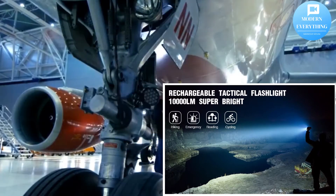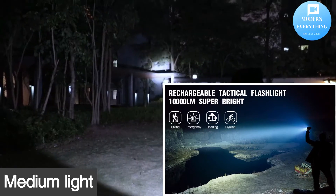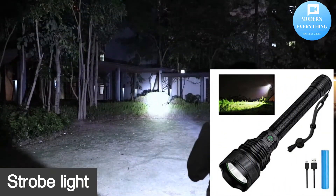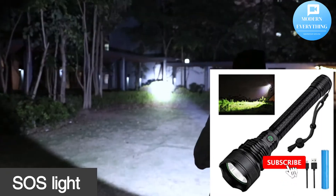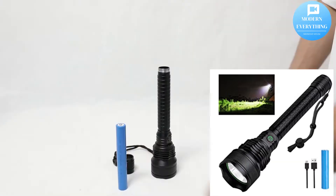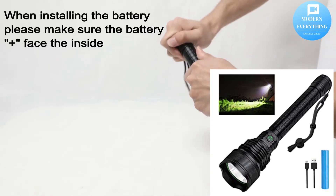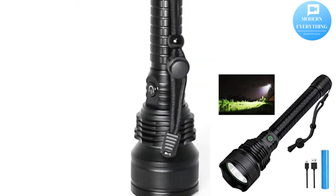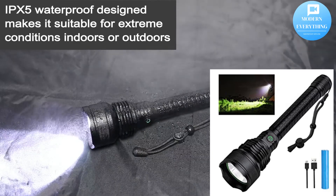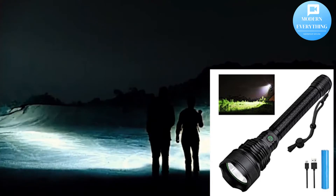Worry-free after-sales service: two years of free replacement service and 24/7 customer service. Body material: aluminum alloy. Lumen: 10,000 lux. Size: 9.5 x 2.1 x 2.1 inches. Mode arrangement: high, medium, low, strobe, SOS. LED lifespan: about 100,000 hours. Battery: 18,650 included. Does not support adjustable focus but has five modes. Waterproof design.